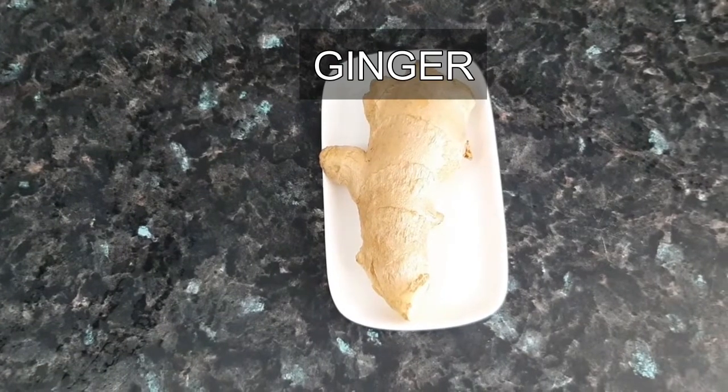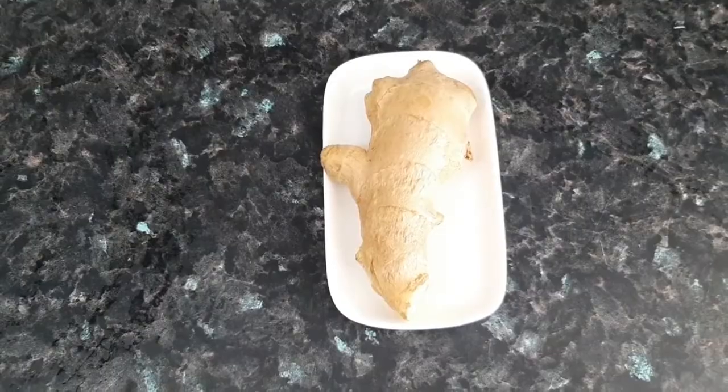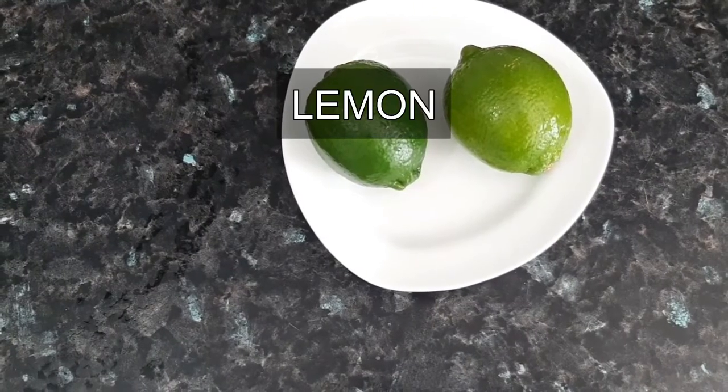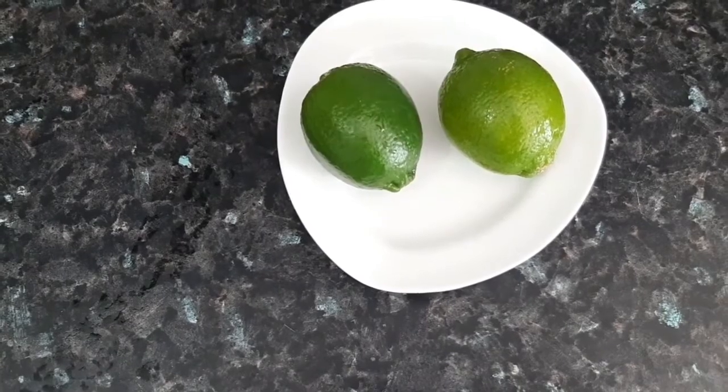Remedy number 1: 2-inch ginger, because ginger has a natural ability to reduce the effect of uric acid to cure gout. Number 2: 1 lemon, because lemon juice helps to reduce the level of uric acid in the blood to cure uric acid gout.